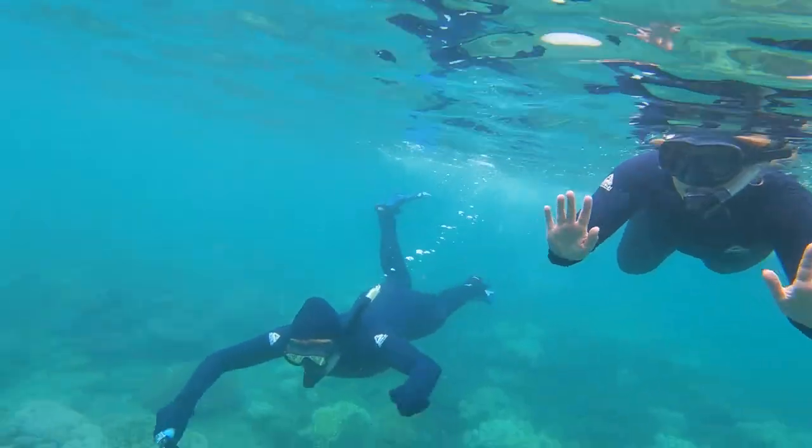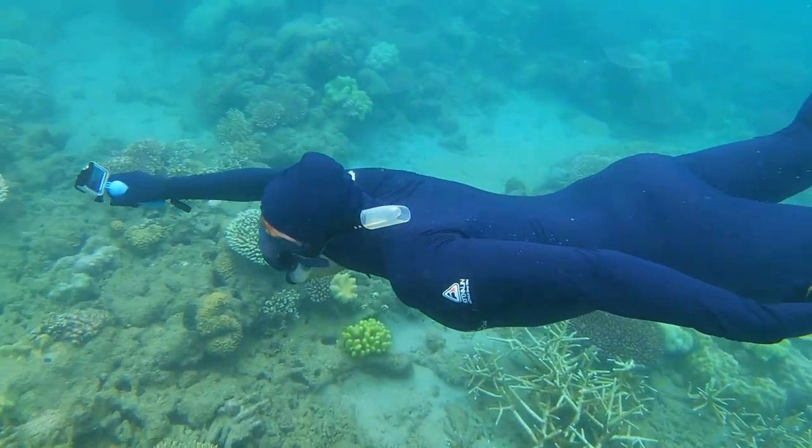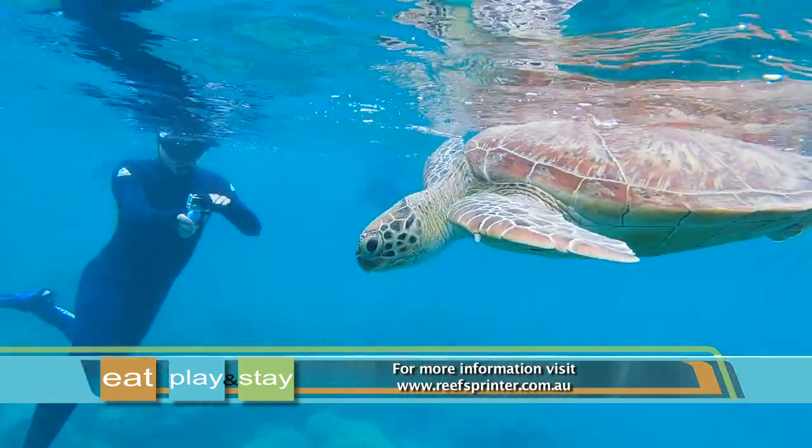Underwater cameras and GoPros are also available to hire for the half day, making it easier to capture your underwater adventures and treasure them for life. For more information or to book, visit their website.